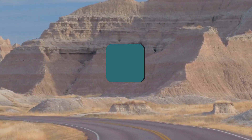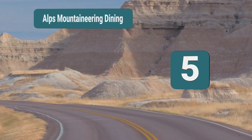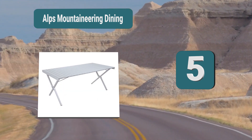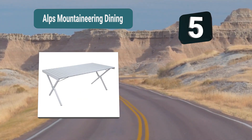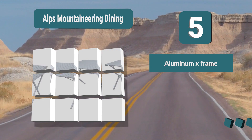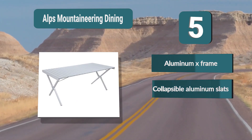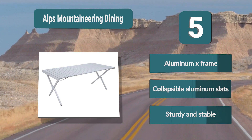Number 5: ALPS Mountaineering Dining table — another example of high-quality camping equipment. This folding camping table is available in three different sizes depending on your needs. It has an aluminum X-frame design which is light in weight but also very stable. Aluminum X-frame, collapsible aluminum slats, sturdy and stable.